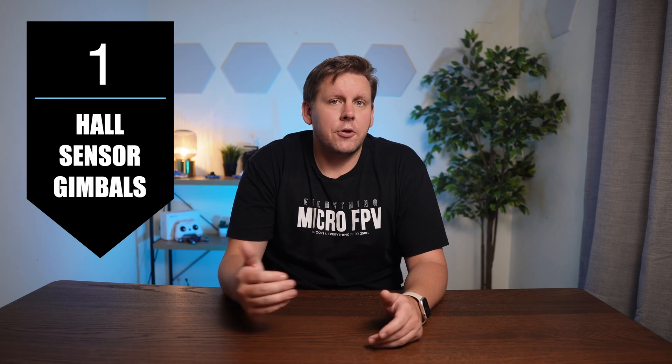Let's look at the basic features we need on a radio for FPV quadcopters. There are only three things I consider absolutely essential. Hall sensor gimbals, which are now the standard gimbal you'll find on most radios once you're over the $75 mark. Under that you're going to be using potentiometer gimbals, and they'll be fine for your needs at that price point.